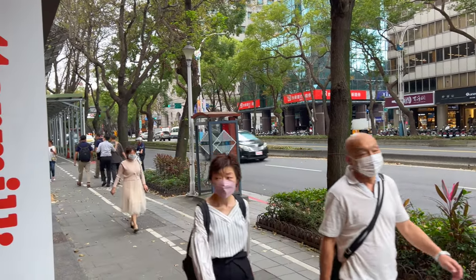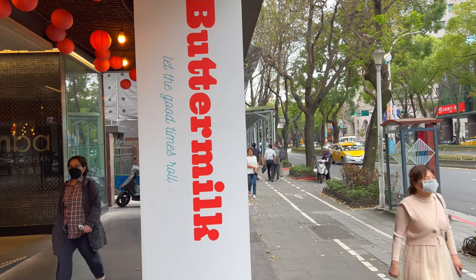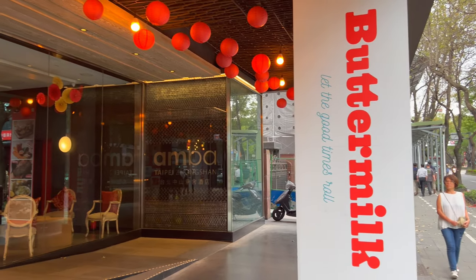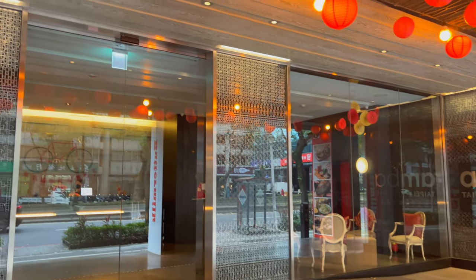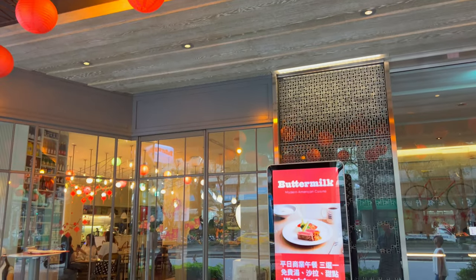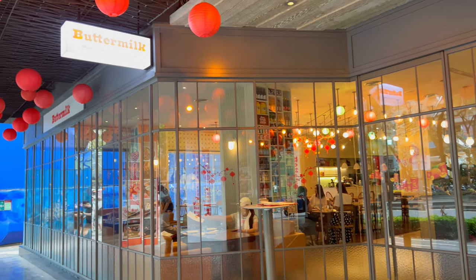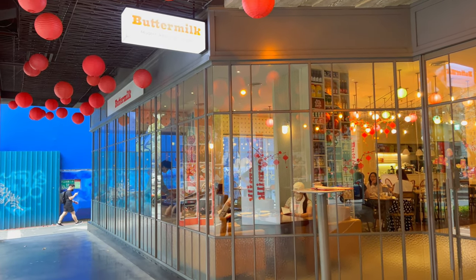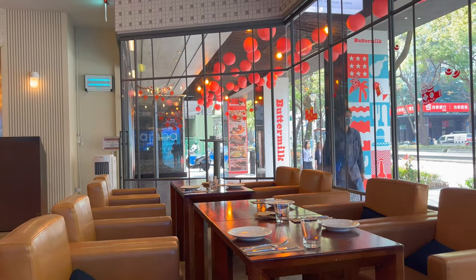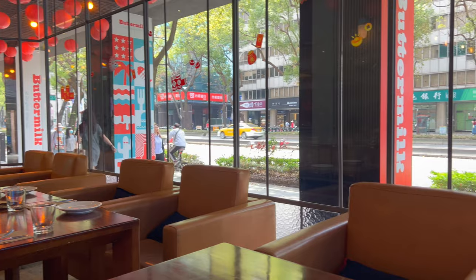Hey everyone! I'm here in the Zhongshan area of Taipei, Taiwan. I'm going to be eating at an American restaurant here called Buttermilk. Love the lanterns that they have up. Looks like a fancy place. I love the decor in here.